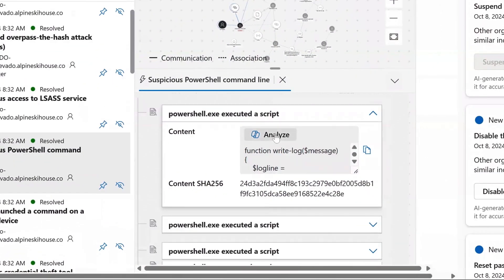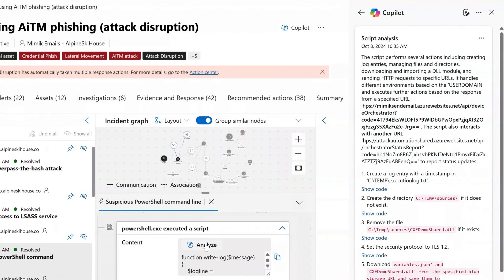Security Co-Pilot also supports advanced tasks, including reverse engineering malware scripts, proactive threat hunting, and generating actionable intelligence reports. Co-Pilot helps analysts of all skill levels perform advanced tasks efficiently so they can focus on other high-value tasks.